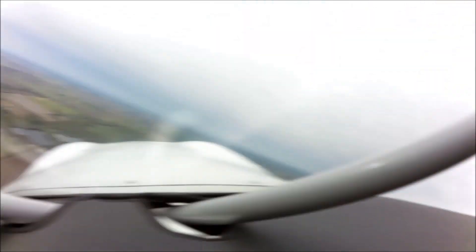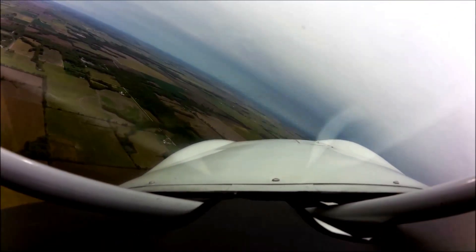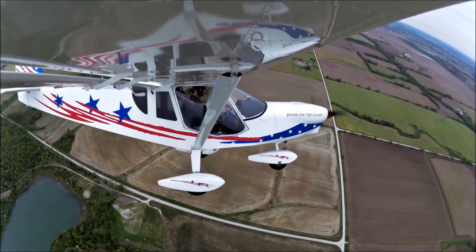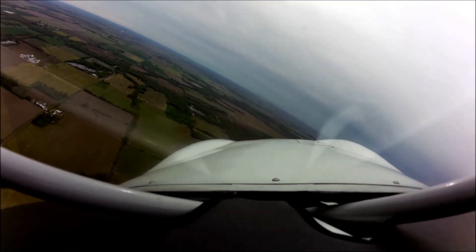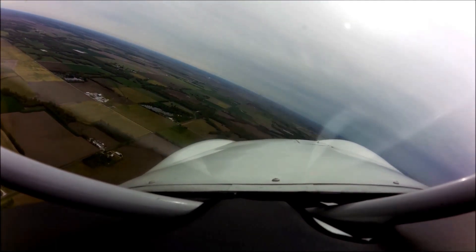We'll do some turns here. I really like this. It's fun. I'll be glad.